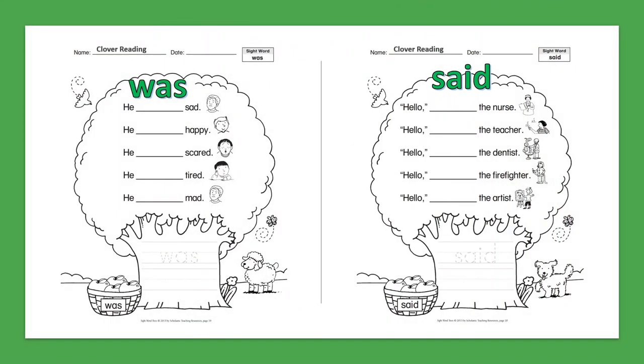Sight Word: Was. He was sad. He was happy. He was scared. He was tired. He was mad.